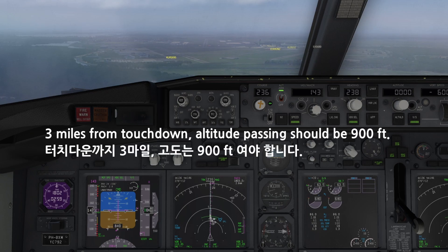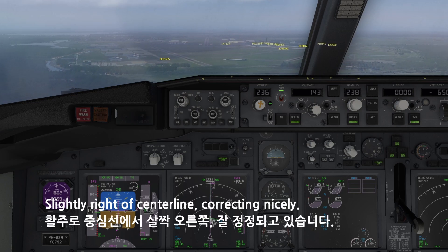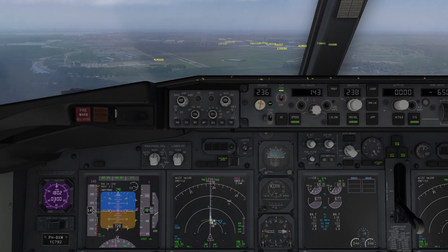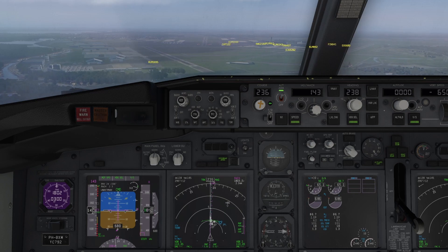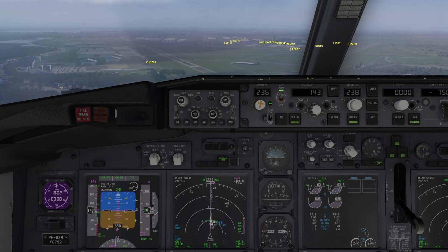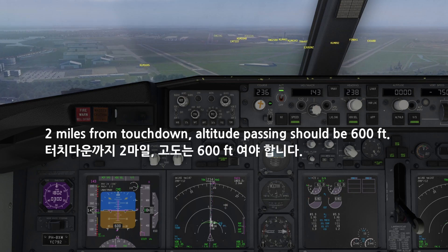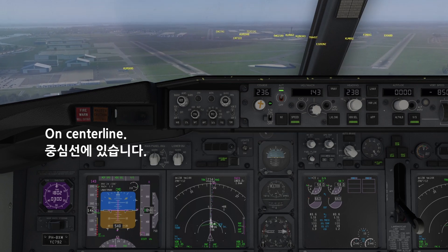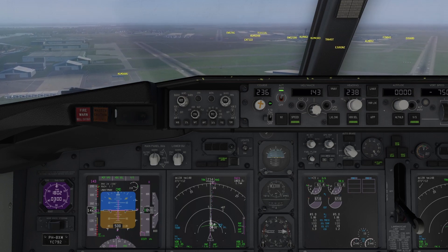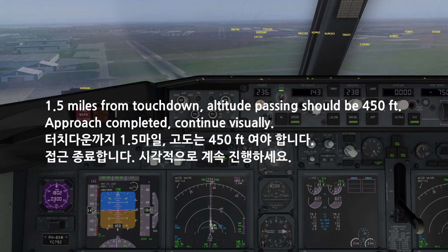Miles from touchdown, altitude passing should be 900 feet. Slightly right of center line, correcting nicely. Miles from touchdown, altitude passing should be 600 feet. On center line. On center line. 1.5 miles from touchdown, altitude passing should be 450 feet.